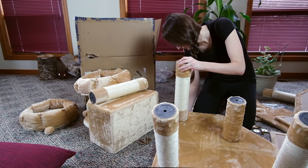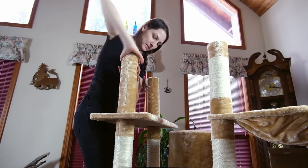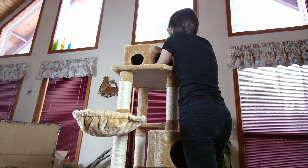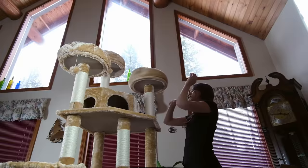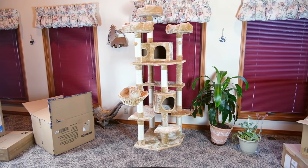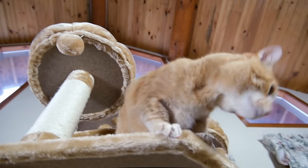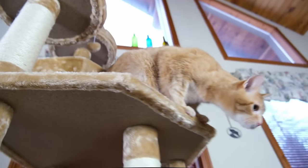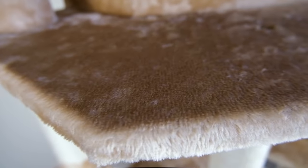I found that this tree was pretty easy to assemble, though it definitely took a bit more time than the Armourcat tree. Once it's put together, the tree measures 25 inches at the base and 73 inches tall. Although the tree is pretty small at the base, it's not a small tree at all — it takes up quite a bit of space in the room because it has all of these different play and sleeping areas extending off of the sides of the tree. The tree is made from pressed wood and covered in a very soft plushy material.